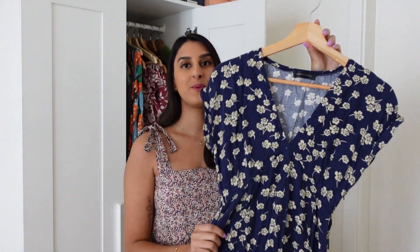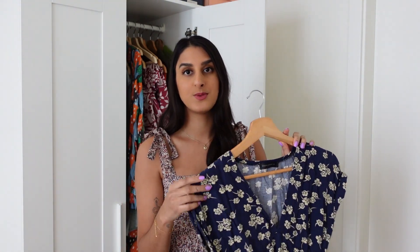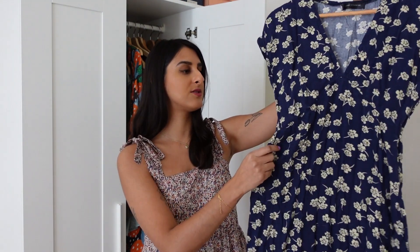The next dress I want to talk about is this Lois dress, and I actually made this within the first year I started sewing and I can't believe how well it's lasted. This is actually probably the first garment that I made where I was genuinely proud of it and wanted to wear it out and show people, because it does look pretty professional — especially for it being within the first year or so of sewing.